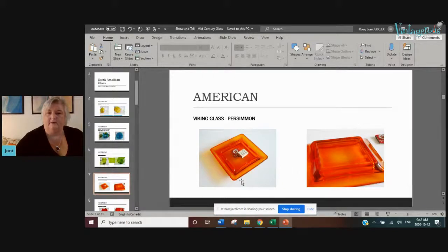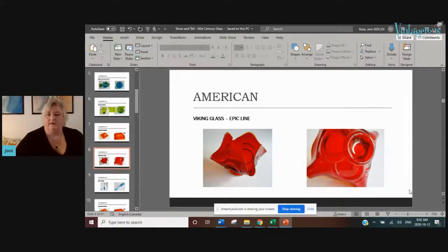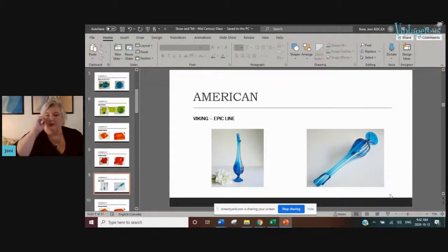Here's another piece of Viking glass — a really large ashtray, must have been a good eight or nine inches square, really funky and cool. This is another Viking piece from their Epic line — Epic was a line Viking was quite well known for, producing dramatic, brightly colored pieces. Here's another that sold — a swung vase — and look at the foot, which is very characteristic of Viking.